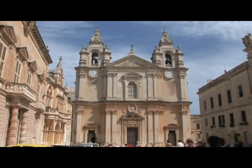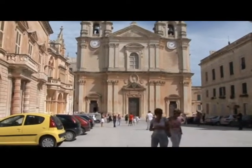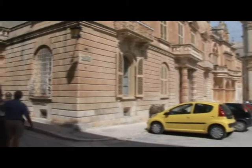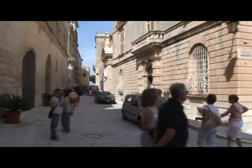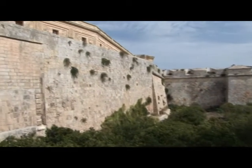Medina. Situated in central Malta, Medina is without question historic Malta at its most photogenic. The citadel of Medina was fortified from as long ago as 1000 BC when the Phoenicians built a protective wall here.